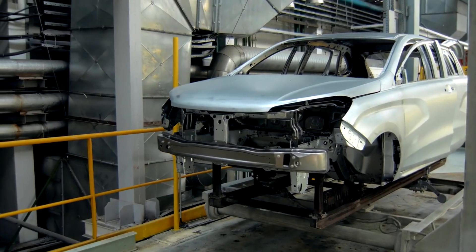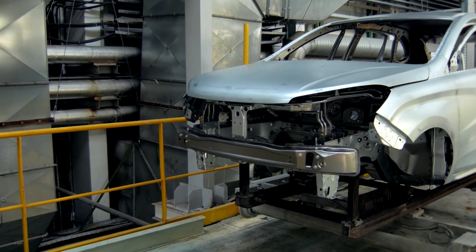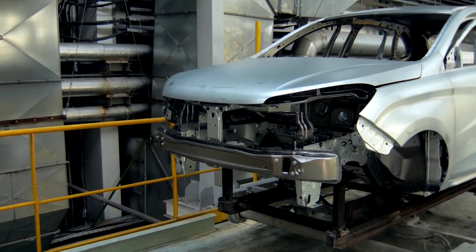For current vehicles, you stamp it, you build a body, put the doors on, paint it, take the doors off, put everything inside the car, put the doors back on, and you do final assembly.